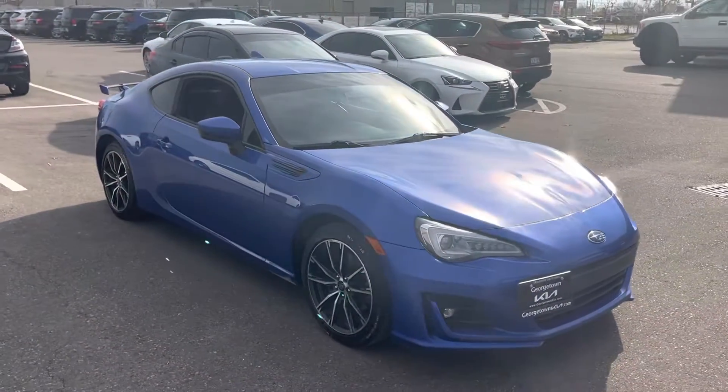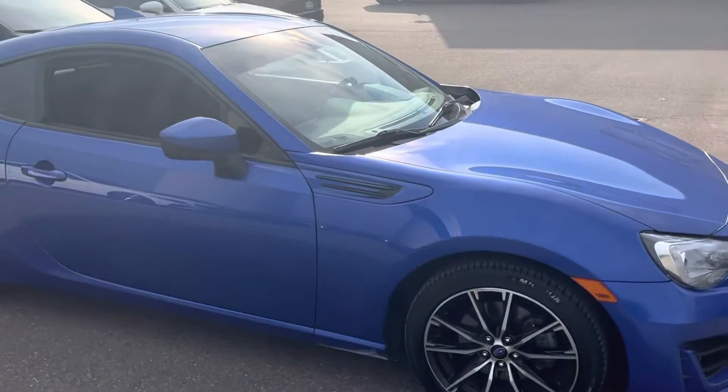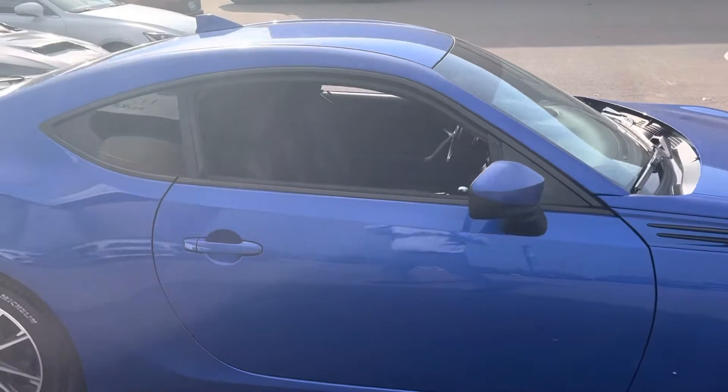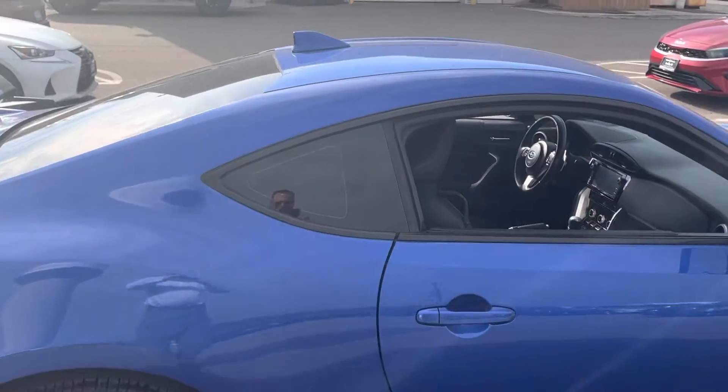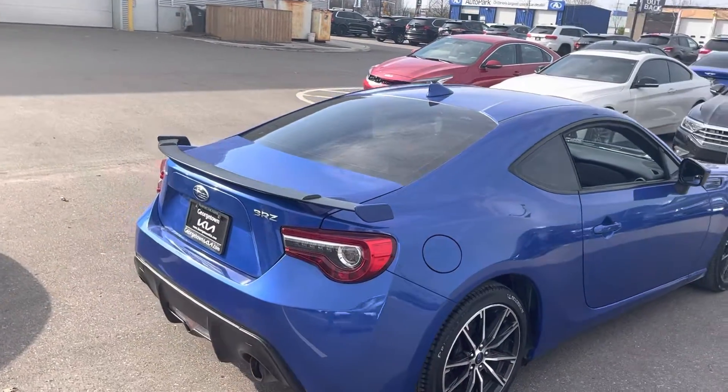The car is in great shape for a 2018, that's why I wanted to do a quick personalized video for you. Tires are in good condition, rims are in good condition, and the interior — which you'll see in just a moment — is in good condition. This is a great piece of machinery.